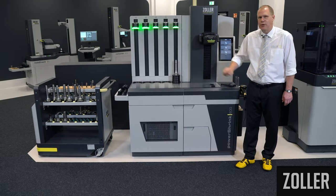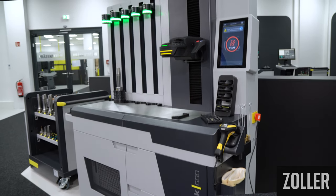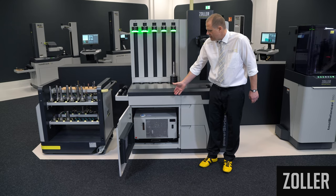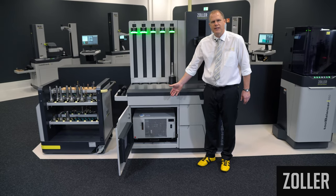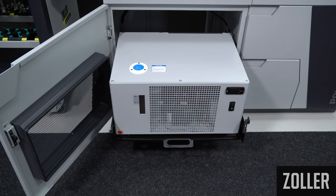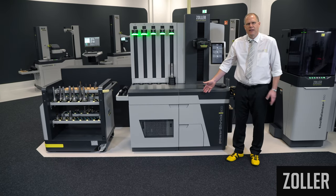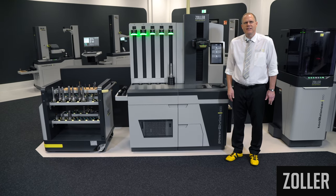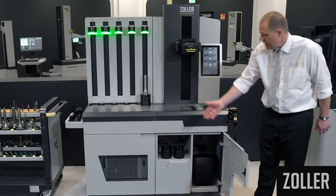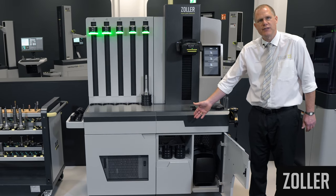The construction of the table is very robust and forms the perfect basis for a long-lasting product. For maintenance and control, the front door can be opened and the coolant unit, which is mounted on a sliding drawer, can be pulled out. Additional features include four sturdy casters and a handle for flexible installation of the PowerShrink in your shop floor area. Three compartments integrated in the lower table provide sufficient storage space for cooling components, flue gas suction device, and for storing your accessories.